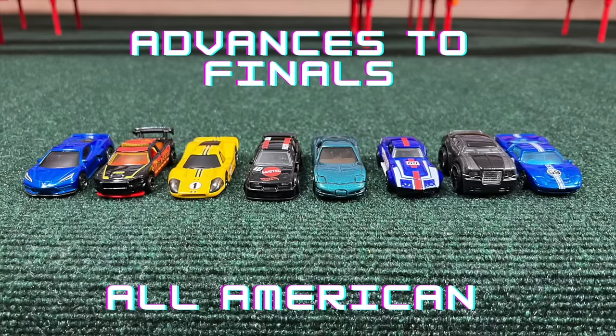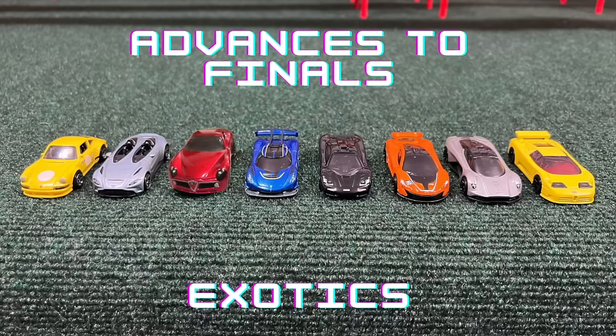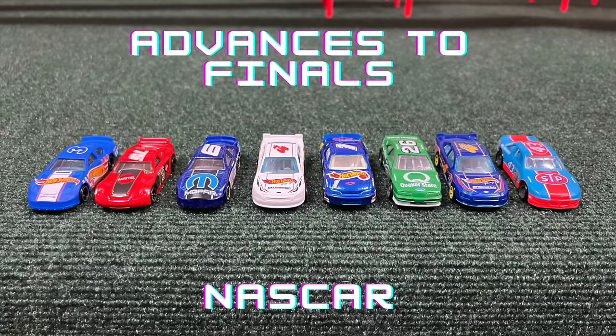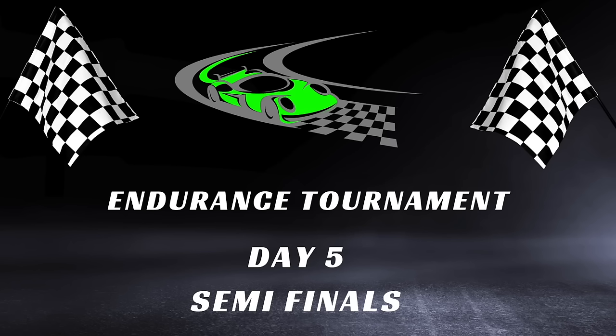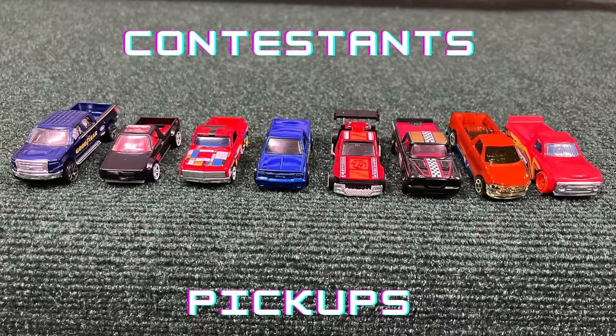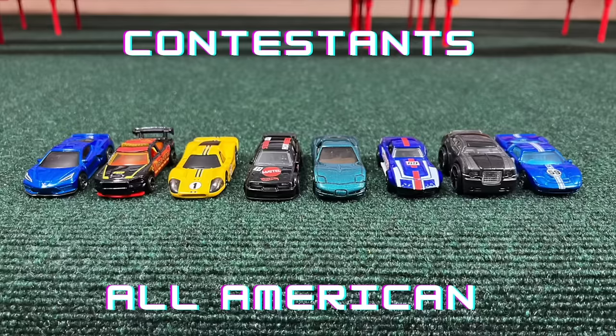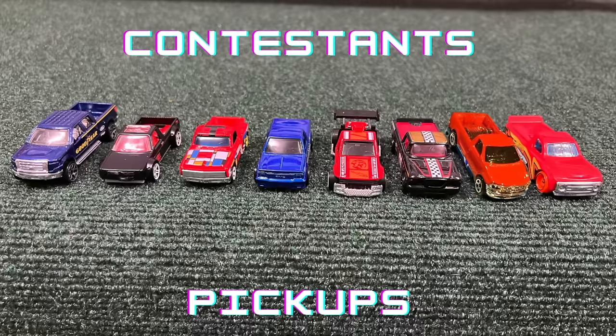So here are the cars advancing to the finals: the All-Americans, the Pickups, the Exotics, and the NASCAR team. These are the four teams advancing to the final round. Way back in the first video, the Richard Petty blew our minds with the times he put up on the board. Now as we head into the semifinals, we'll get to catch wind of him again. Hey everybody, I'm Brendan, and the fifth group — the semifinals, first group of the semifinals, fifth group of this whole ordeal — is kicking off here as we head to the first round.